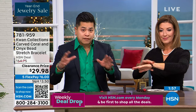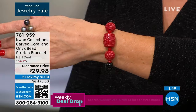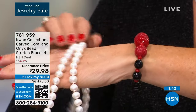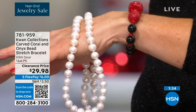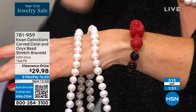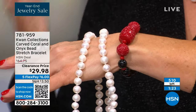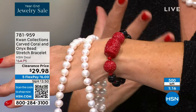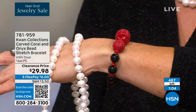As a stretch bracelet, the ease and functionality are super important. It could easily become a statement piece given the size of the coral — bold and bright. Red is the color of power, sensuality, passion, personality — it's fiery, it's got spirit and heart. In Chinese culture, red is the color of good luck. These are hand carved genuine gemstone bracelets for under $30, and they're not going to come around again.